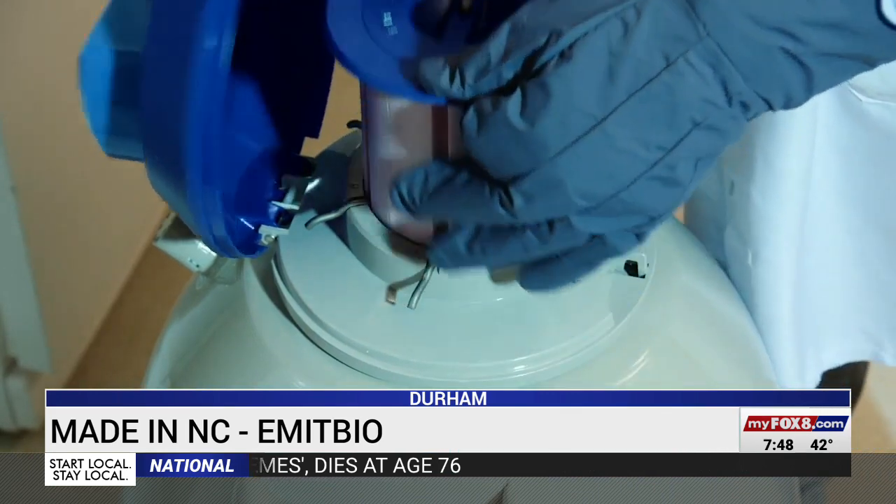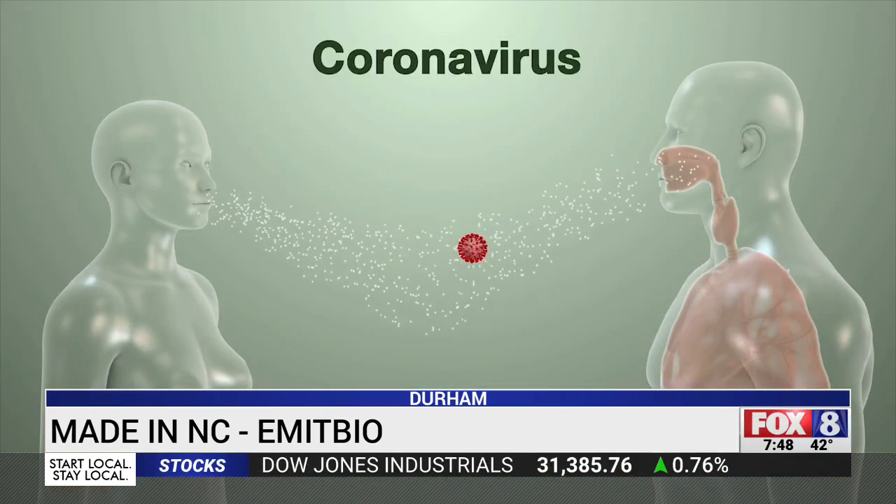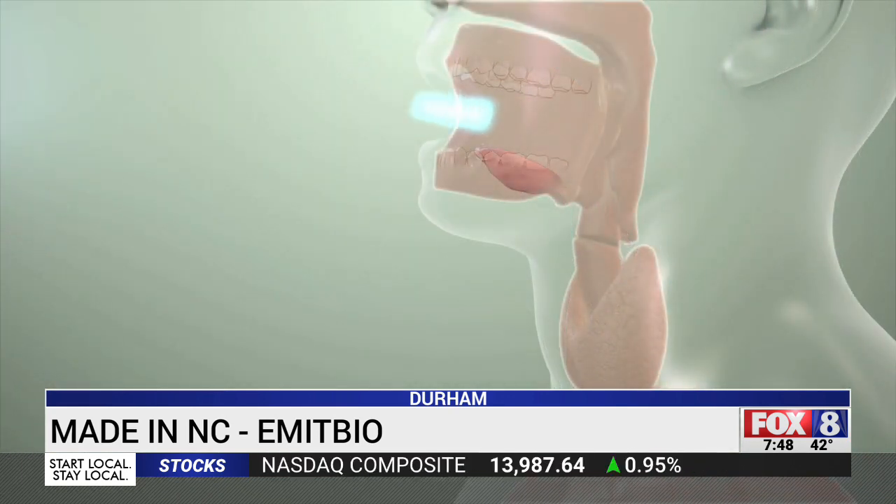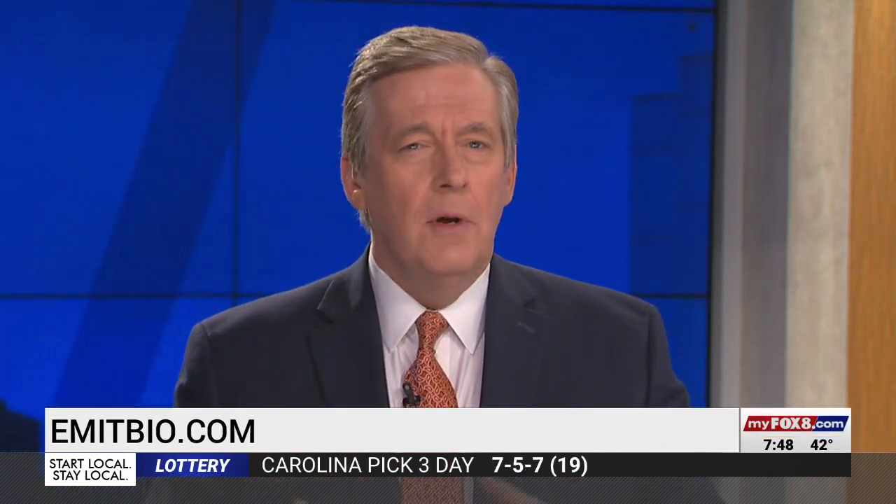If this treatment could help COVID patients keep their symptoms from becoming more severe, it could save lives — all thanks to a North Carolina company that found a new approach to light the way. This still requires FDA emergency approval, which they're waiting for right now. Then they would have to start the manufacturing process, but they're confident these devices could be available later in the year. You can find out more by going to emitbio.com.